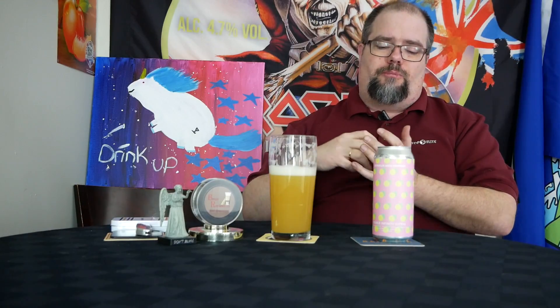This is a must have. If you find this beer, pick it up. If you love your double IPAs with a big juice bomb, get this one. Holy crap, it's good. I only got two cans of it. But wow, so good.